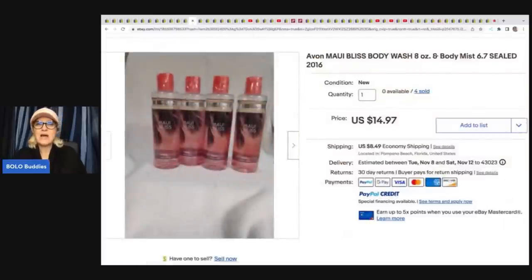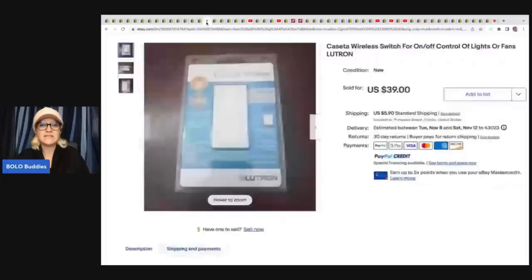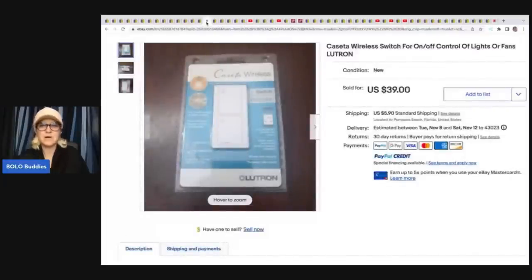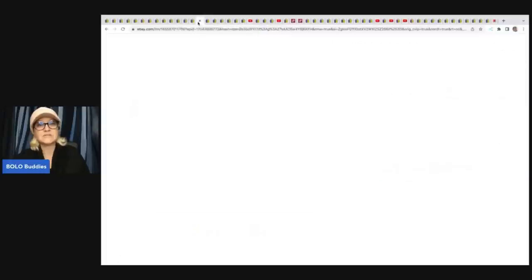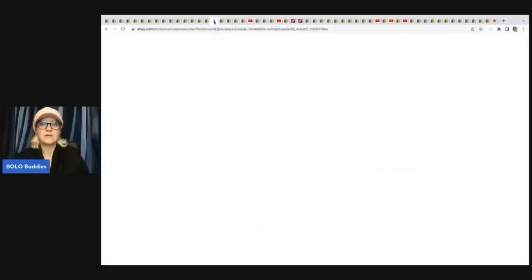This is Avon Maui Bliss Body Wash — she sold these in a lot of four. She has sold four of these for $14.97 plus shipping, also from the Goodwill Bins at approximately $3.50 cost of goods. The next item is a Lutron Caseta Wireless Smart Fan Speed Control. You definitely want to pick up these fan controllers — they can be a bolo. She got them at the Goodwill for $3 each. One sold for $39 and another for $33. I usually walk past these items at my Goodwill, and maybe I need to give them a better look.